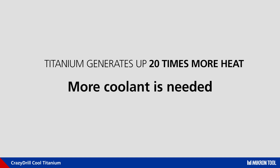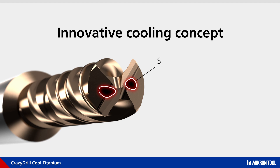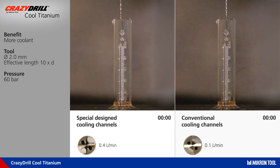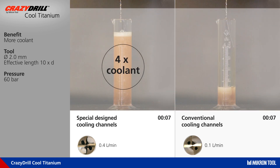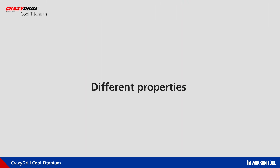The answer: increase the coolant ability in the smartest way by developing specially designed drop-shaped cooling channels. The volume of coolant these new special-shaped channels provide — shown on the left side compared with standard round holes on the right — allows an increase of flow at the drill tip of up to four times.